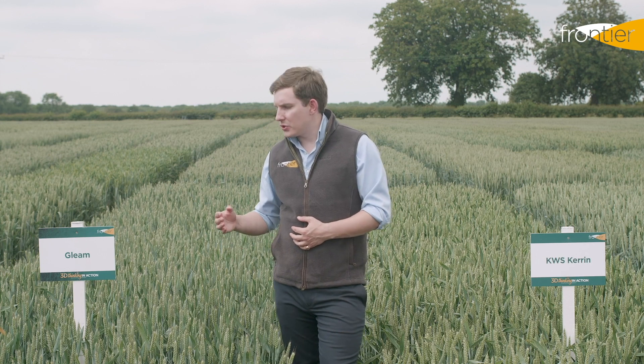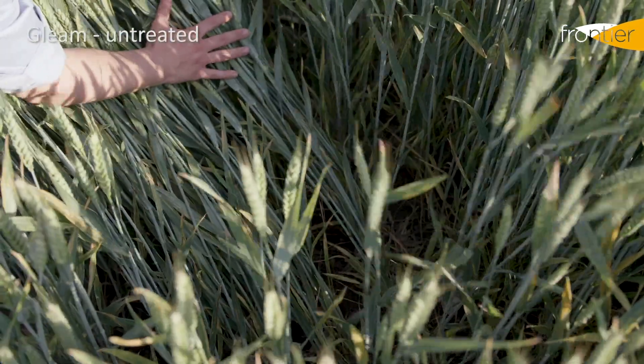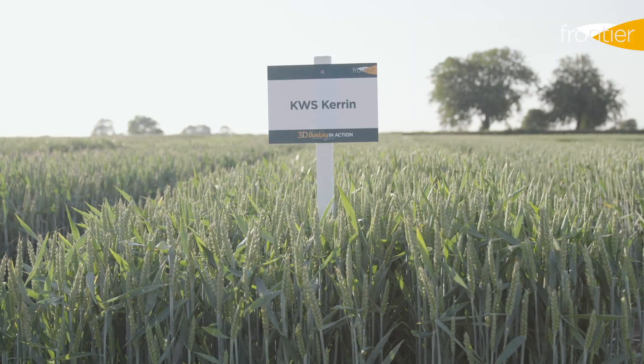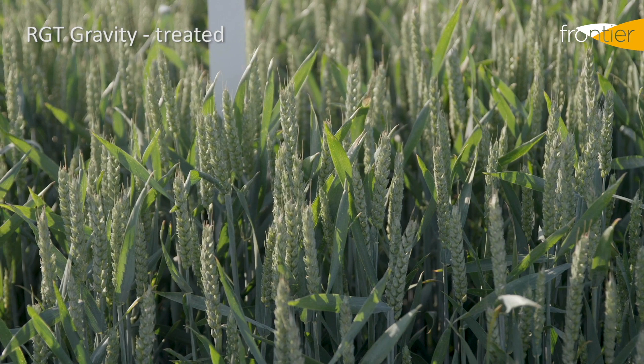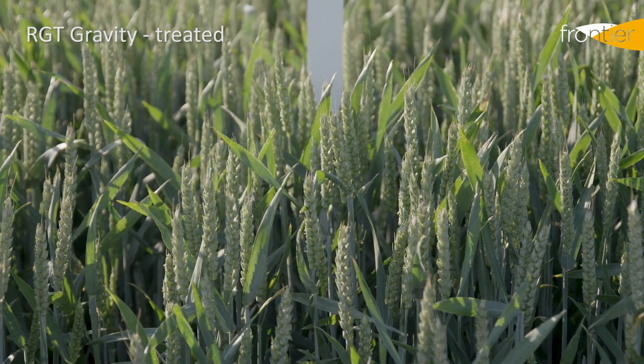We expect Gleam to continue to be popular this year. It is now dropping off a little in yield versus the newer varieties we've talked about, but if you want a bankable, reliable, consistent variety then it's likely you'll be looking at Gleam for this autumn as well. Either side of Gleam we have two other varieties that have been very popular in recent years: Kerrin and Gravity. Both are good options in the late drilling situation, with Gravity in particular having a very vigorous growth habit — when put in late, perhaps in a second cereal situation, it gets up quickly and helps with competition against troublesome grass weeds. Given the challenges with seed supply this autumn following a very wet establishment window, it's likely that Kerrin, Gleam, and Gravity will continue to feature in a big way. The good news is that all are still strong feed varieties when you put them in the right situation.